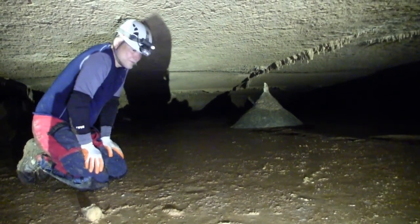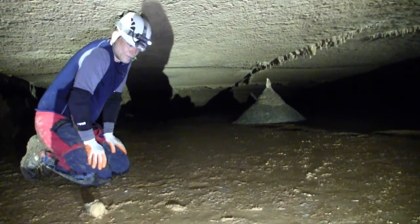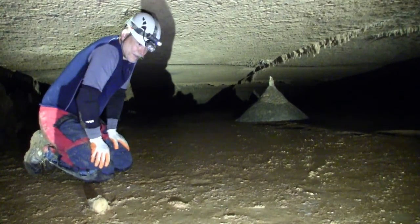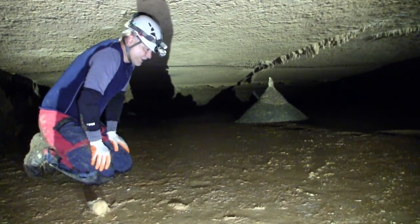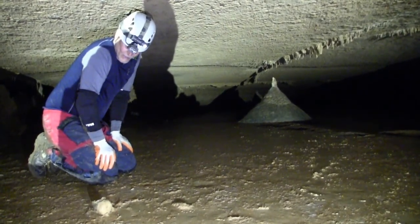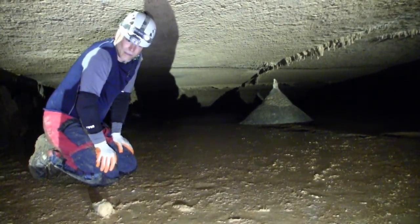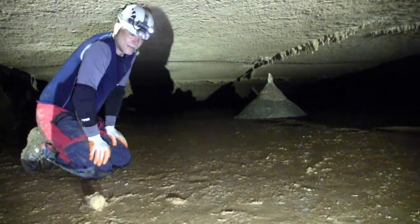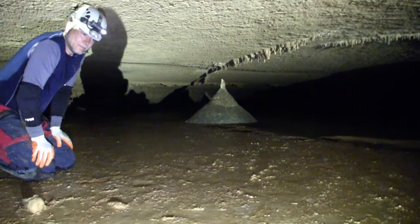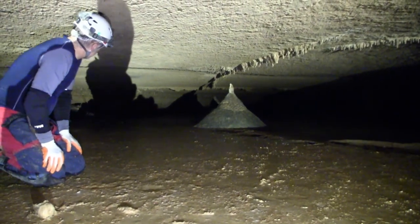This looks like it's old remnants of a calcite pool. It looks like they had water flow in here and it had calcite floating on the surface, and the water evaporated and left the calcite crust here. That's an interesting pyramid formation in the back there — there's three of them.